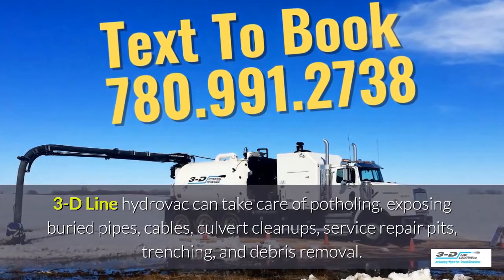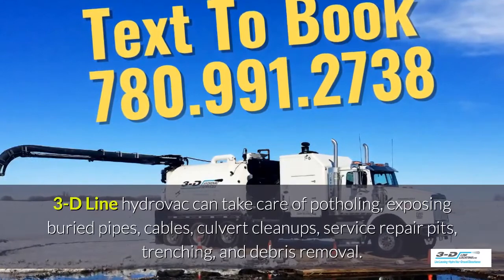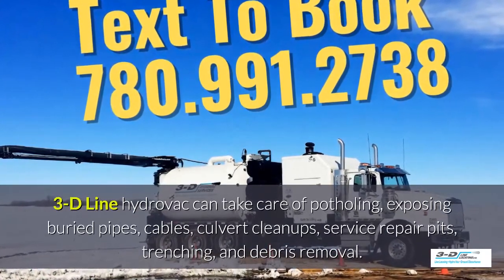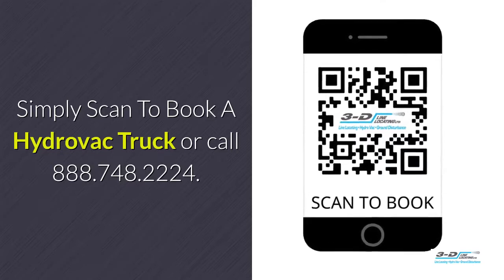3D Line Hydrovac can take care of potholing, exposing buried pipes, cables, culvert cleanups and service repair pits, trenching, and debris removal. 3D Line Hydrovac has full certifications. Simply scan to book your hydrovac truck.